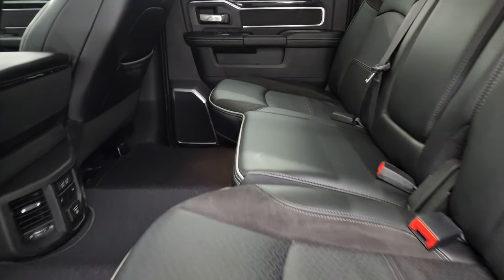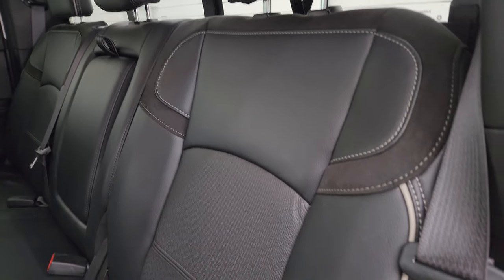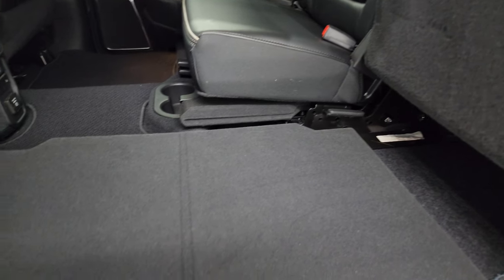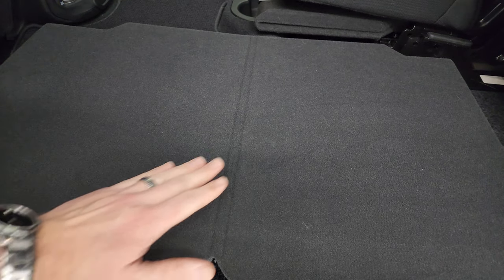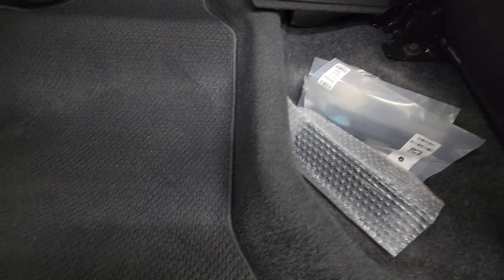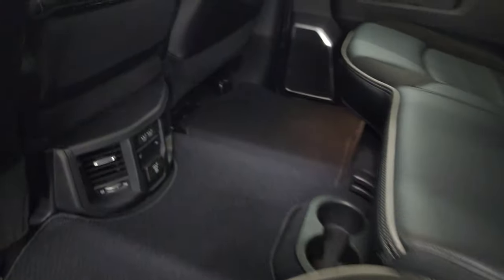The back seats are in excellent condition — no rips or tears. You get the suede and leather, and the back seats are heated on the outboard side with gray piping. It has the LATCH child safety system, a nice load floor — great for muddy boots, tools, or pets. There is also in-floor storage with removable bins for easy cleaning.